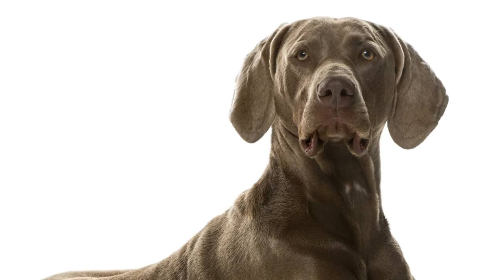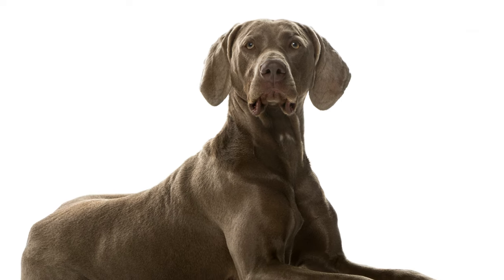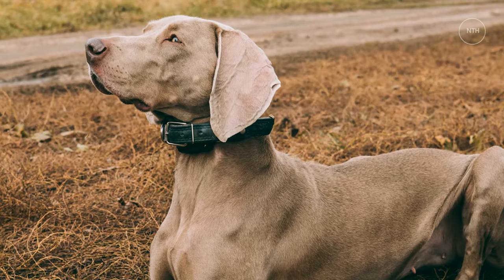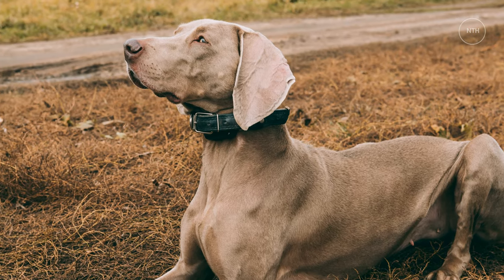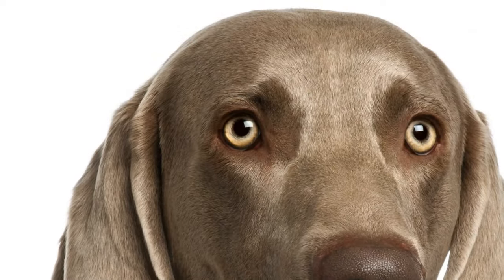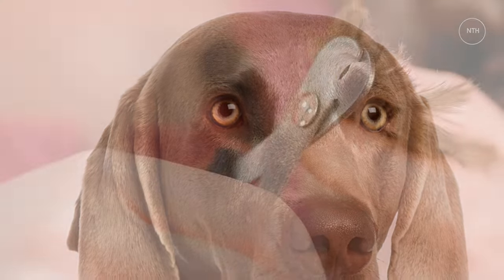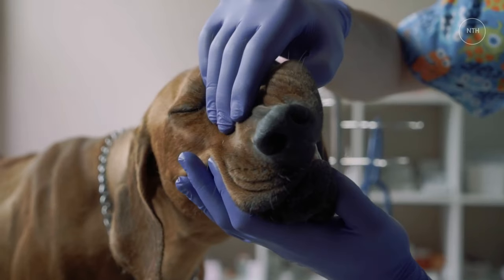Grooming a Weimaraner is about as easy as it gets. The sleek short coat will benefit from an occasional brushing with a rubbery dog brush to remove loose hair. Once in a while, or when your pooch is a little stinky, you might also consider a dog bath. However, the Weimaraner's coat is relatively maintenance-free. Just be sure to clean the ears, which can be prone to wax buildup, and keep the nails trimmed and teeth brushed.